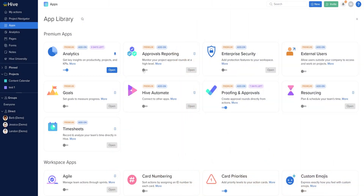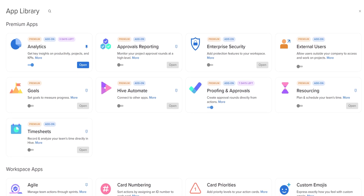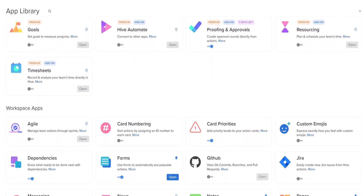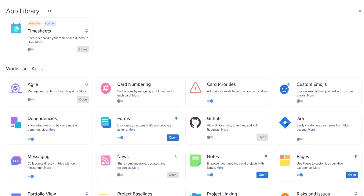The second thing I'm eager to talk about is the integrations, or what they call apps. This is the hideout of all the advanced features. Here we can enable those unique add-ons which can take Hive to another level. To extend the functionality of Hive we can enable various features like forms, analytics, approval, reporting, timesheet, external users, goals, and more.